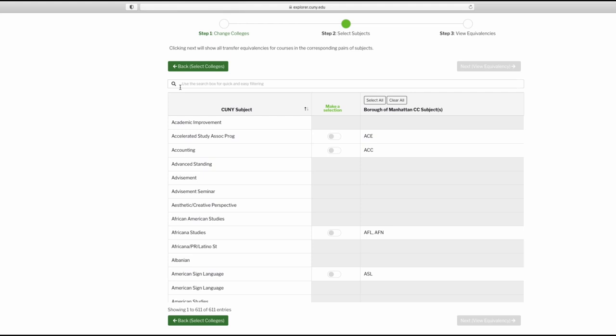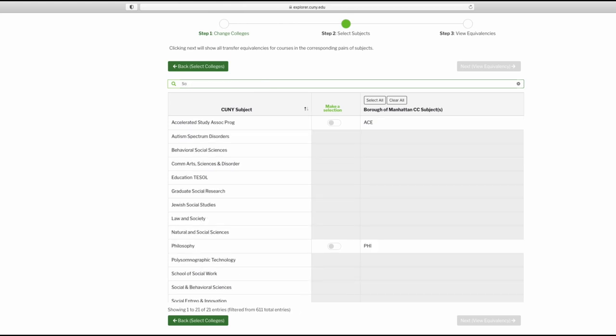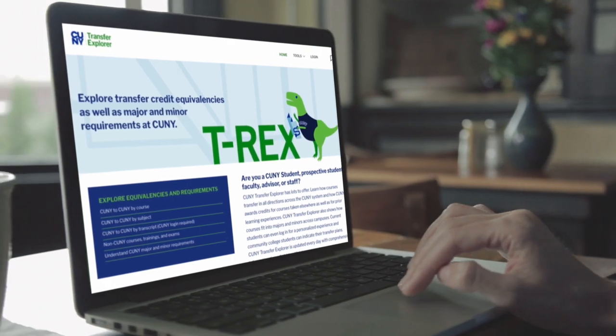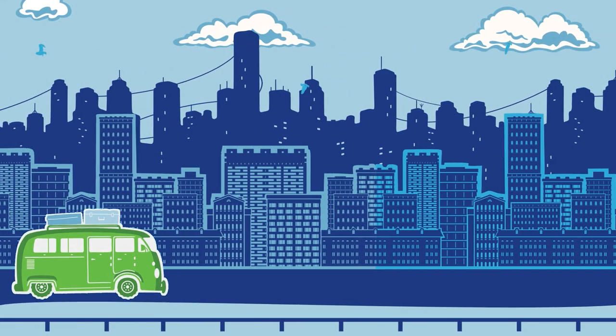No matter where you are in T-Rex, take advantage of its powerful search function. Anytime you see a search bar, begin typing in order to quickly narrow down search results. Any way you use it, CUNY T-Rex is the go-to source to help you make the most out of your hard-earned credits and make for smoother travels on your road to a college degree.